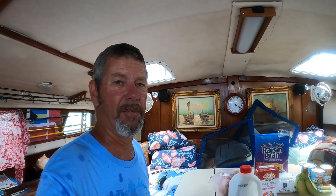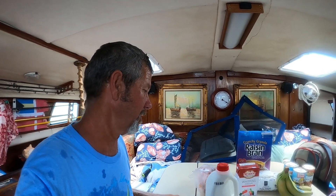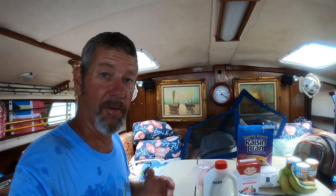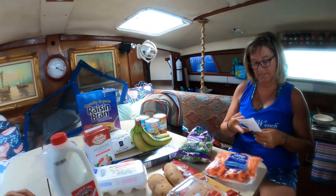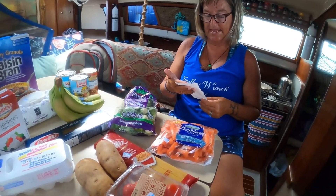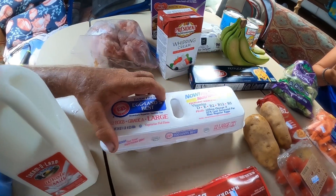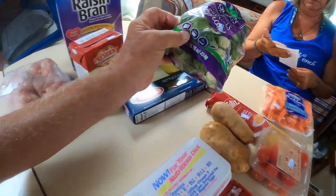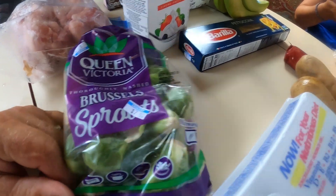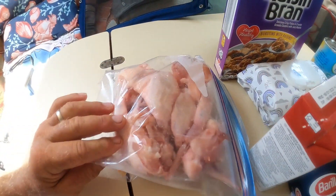We are on Cat Island in the outer family islands. We just did a three-mile round-trip hike for groceries and supplies, and I want to go over the prices. Bacon, $8.95. Eggs, $7.99. Brussels sprouts, $7.95. Two potatoes, $2.42. Chicken wings, $9.61.